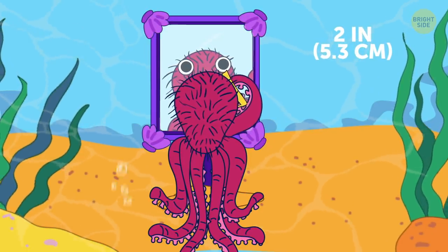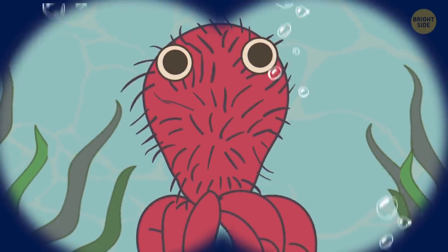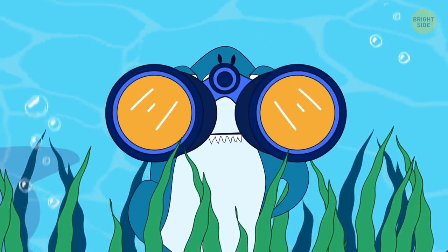Despite hairy octopus looking like it's forgotten to comb its hair in the morning, it's actually its skin that's sticking in every direction. Predators have a harder time realizing where the octopus itself is this way.